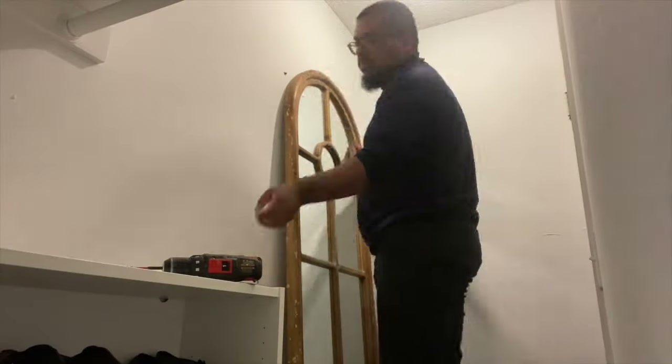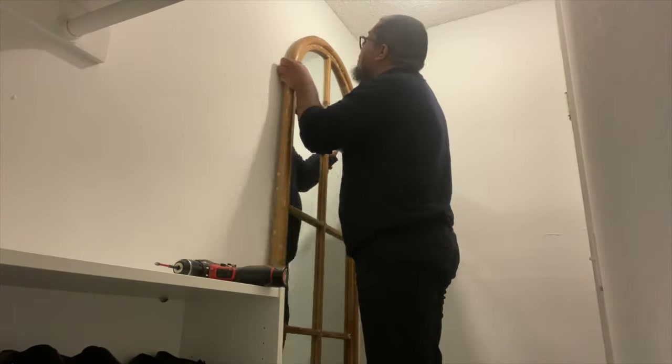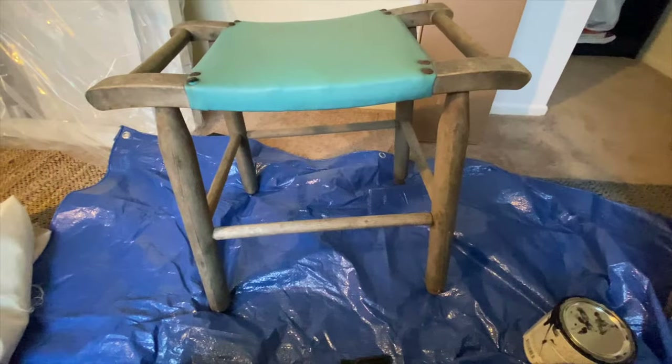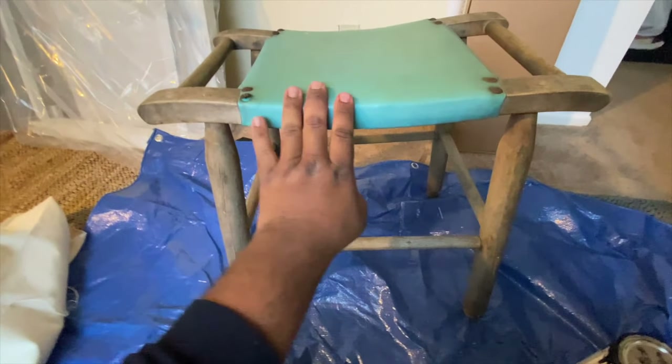Next I hung up the mirror. I think it really opens up the space. It was quite a workout because this mirror is really heavy, but I got it done.